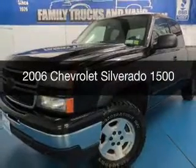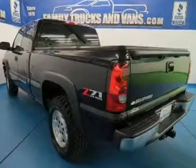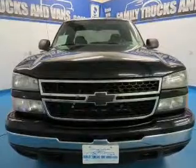This is a used 2006 Chevrolet Silverado 1500, powered by 4-wheel drive, a 5.3-liter, 8-cylinder engine, and a 4-speed automatic transmission.